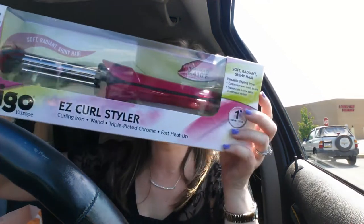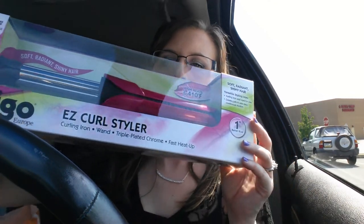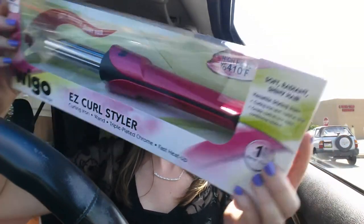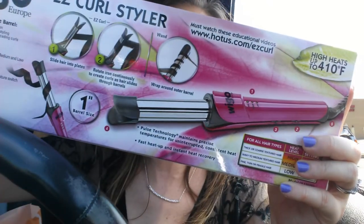I have a tapered clipless curling wand from Remington, and I also got this one — I wanted one that was all the same size. This is the EasyCurl Styler from Wiggo Europe, and you can use it as a clipless curling iron or as one with a clip.